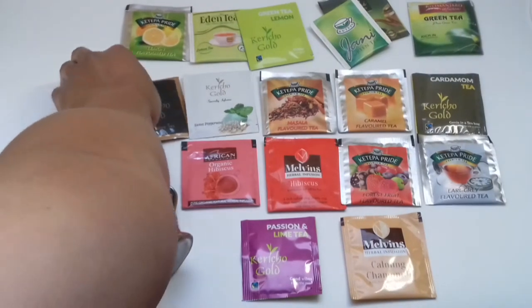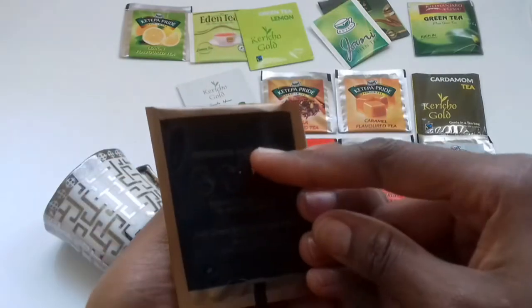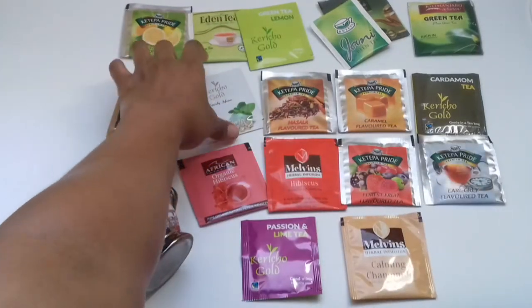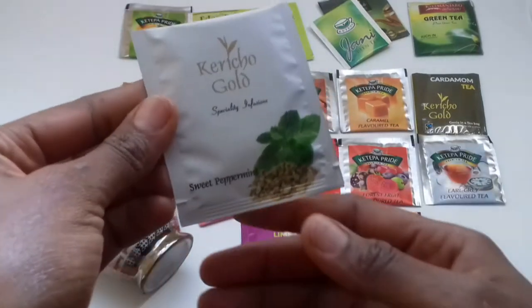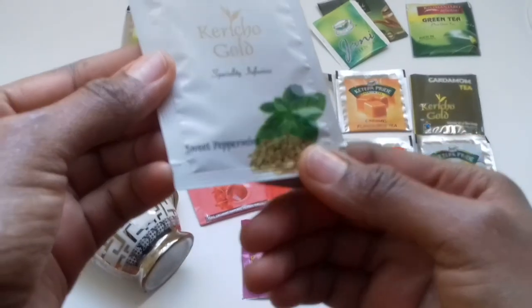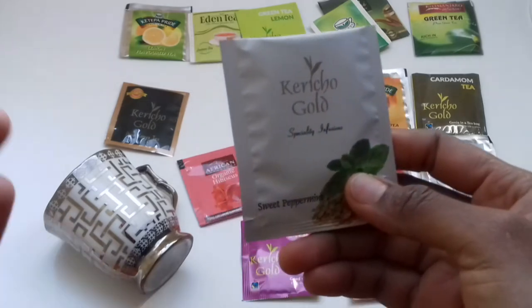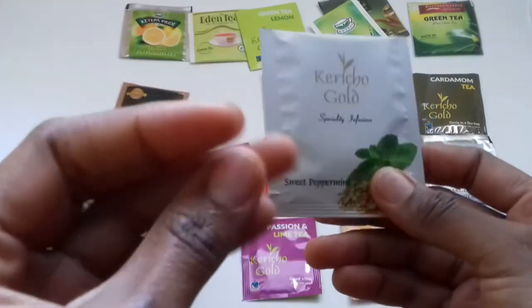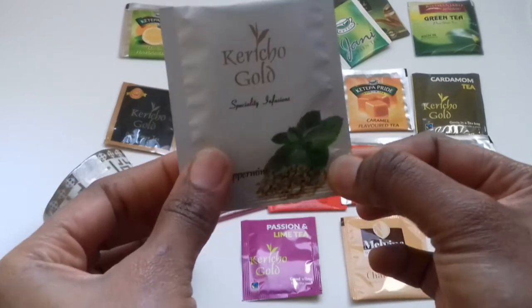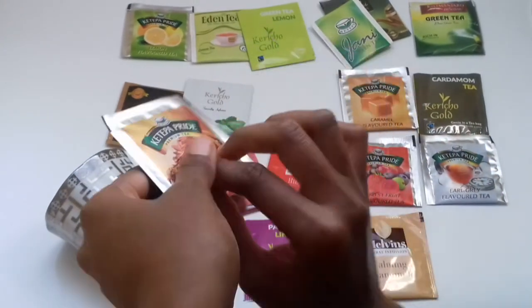There's the traditional black tea that everyone knows about — this is by Kericho Gold, pure Kenyan tea. After that you can start indulging in special teas. There's this one by Kericho Gold, the sweet peppermint. This one is very strong — if you like those spicy kinds of tastes, like toothpaste, this is quite ideal.